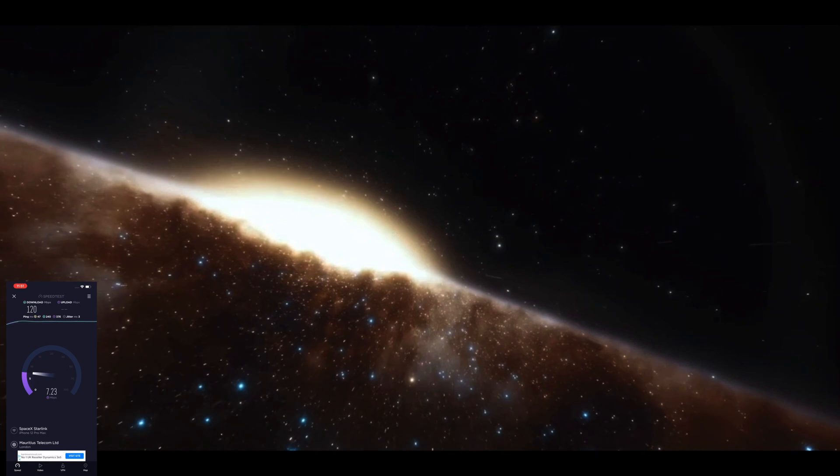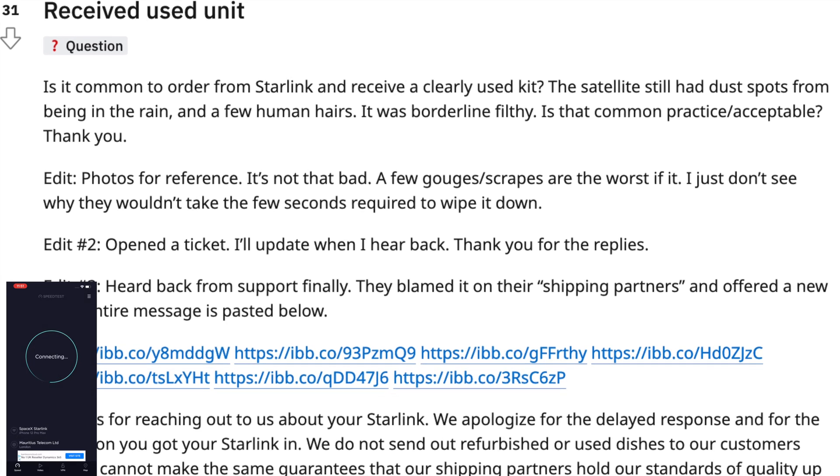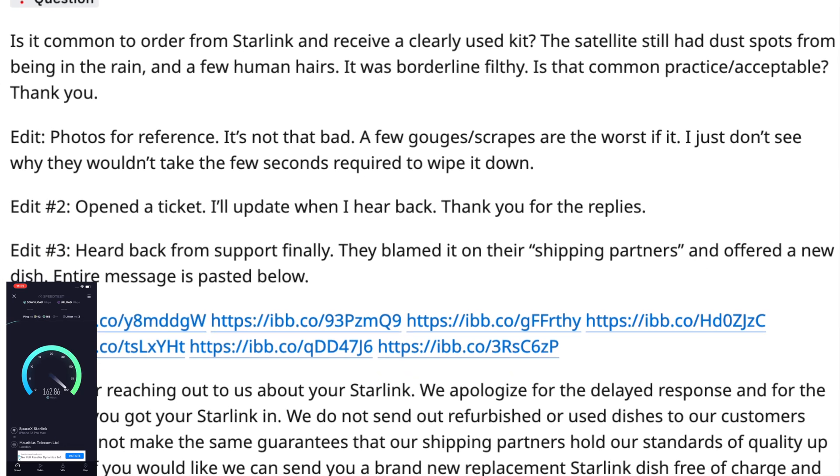I'll touch on customer service a little. I've never spoken to anyone at Starlink — I did request communication in the earlier days of the beta but that was denied. When messaging them, they reply promptly, often with a generic response. Customer service can feel a little cold and non-personal. I'm also seeing more stories starting to pop up about people being sent used equipment. I fully get recycling units, but sending used and sometimes damaged equipment doesn't seem like a great idea. I can't confirm if these stories are accurate, but there seem to be a mounting number of unusual cases.